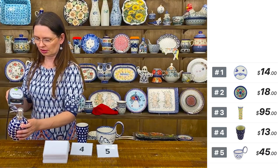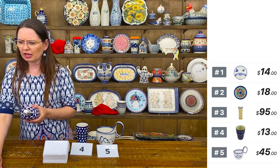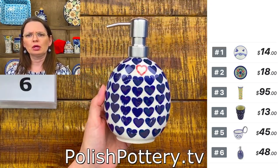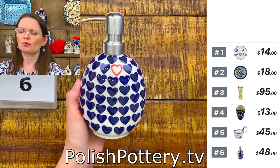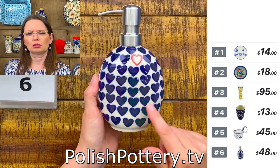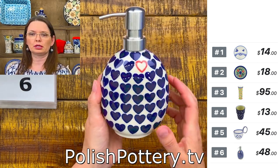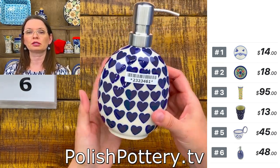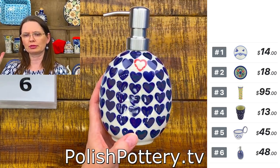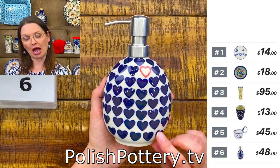This one is special — right after Christmas we're going to get ready for Valentine's Day. I don't have anything with hearts in the warehouse, so I need to acquire some hearts.